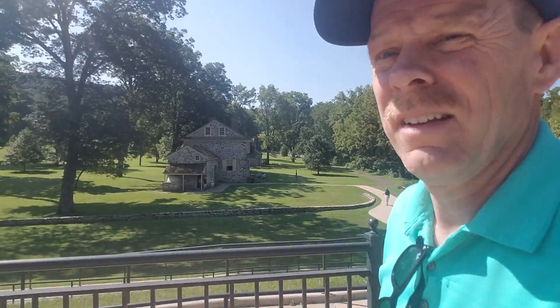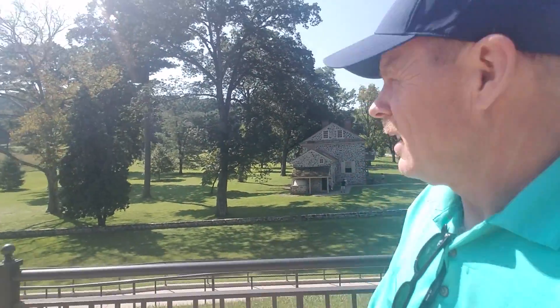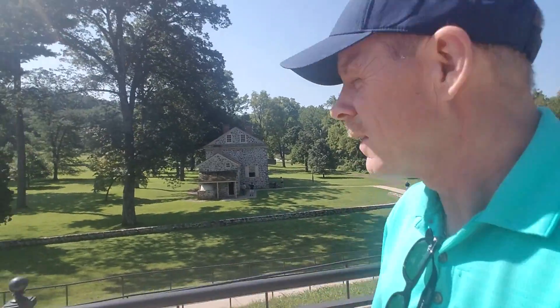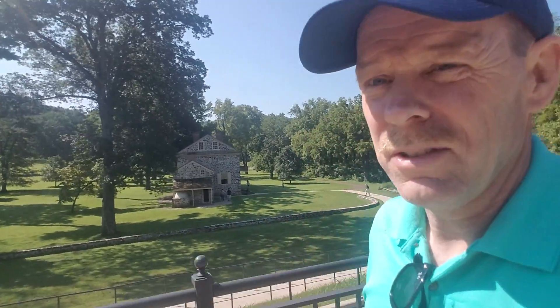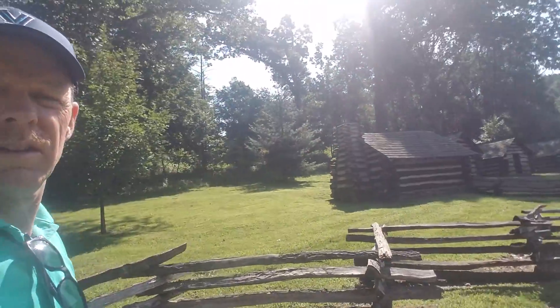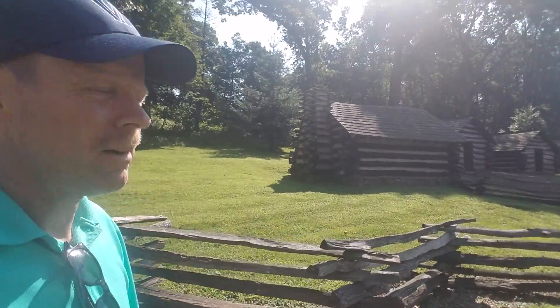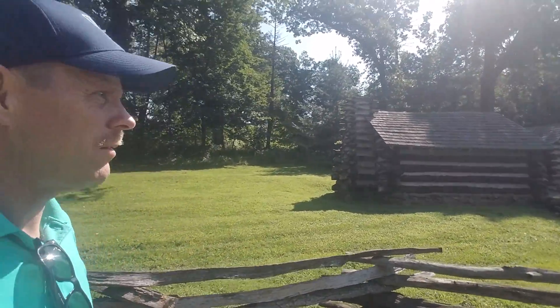Many of the buildings around here are constructed with this fieldstone. It's really nice, actually looks nice, and obviously lasts a long time. That house is 230 years old. So here — these are all over Valley Forge; we've seen them driving through here.